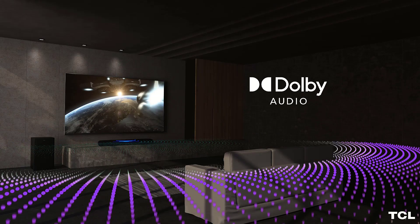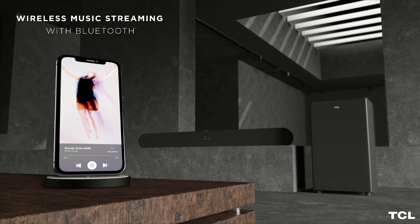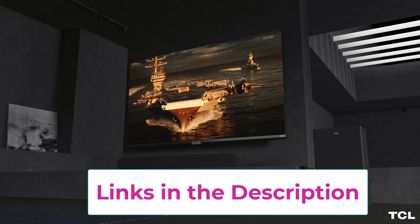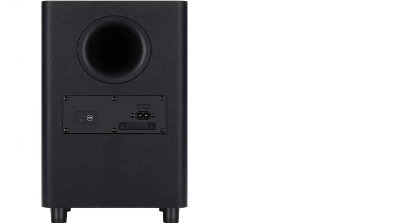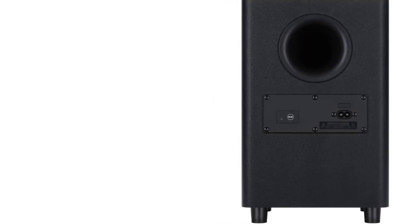Top 5: the TCL Alto 6 Plus 2.1 channel Dolby Audio soundbar. Dolby Digital decoding maximizes sound clarity and creates incredible room-filling virtual surround sound. Maximum output power is 240 watts total with one HDMI port and one USB port. A wireless subwoofer delivers deep, rich bass for movies and music. Specialized sound modes bring movies and music to life. Quick and hassle-free setup via HDMI, optical, or Bluetooth — go from unboxing to listening in minutes.